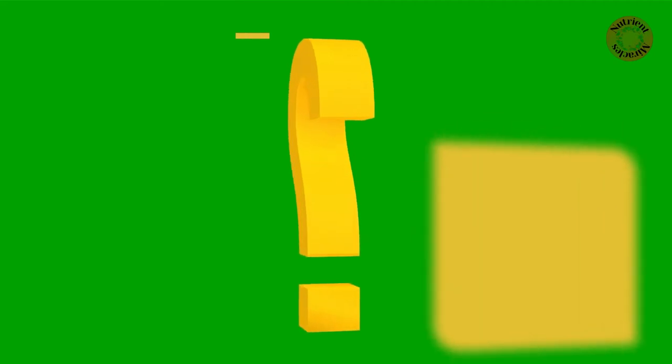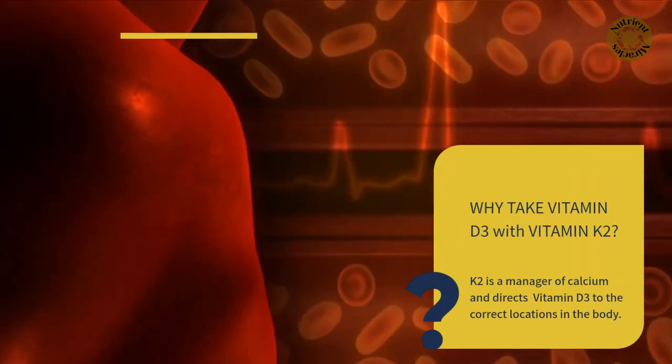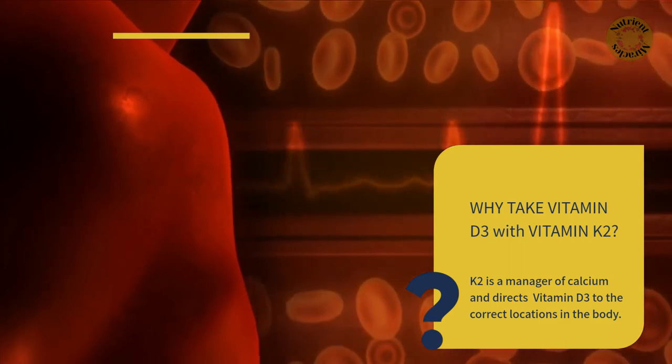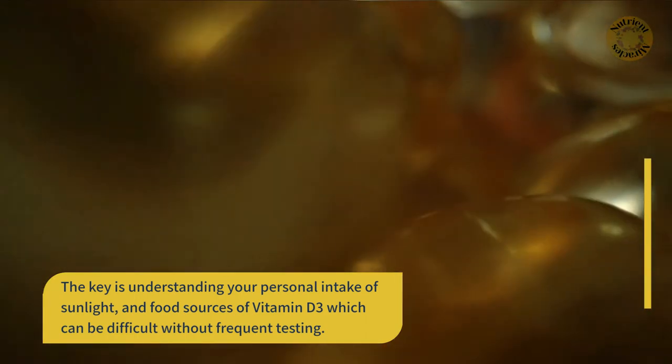Why take vitamin D3 with vitamin K2? Because K2 is a manager of calcium, and it directs vitamin D3 to the correct locations in the body. The key is understanding your personal intake of sunlight and food sources of vitamin D3, which can be difficult without frequent testing.